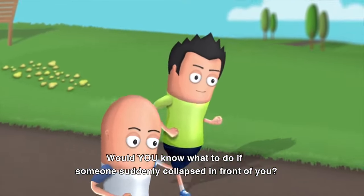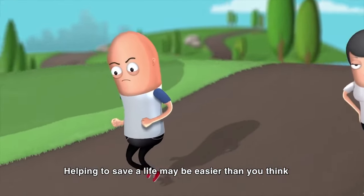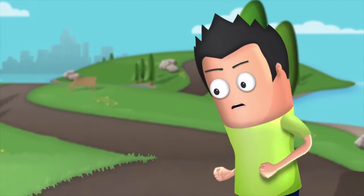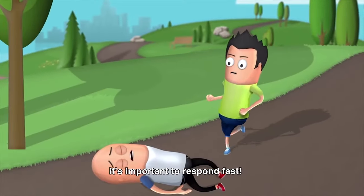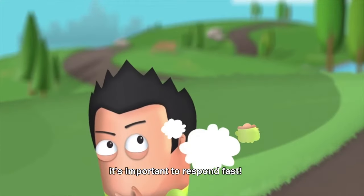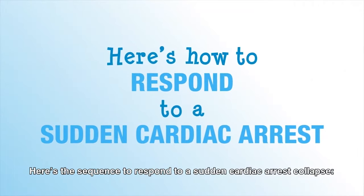Would you know what to do if someone suddenly collapsed in front of you? Helping to save a life may be easier than you think. If you see a teen or an adult suddenly collapse, it's important to respond fast. Running away and ignoring it is not an answer. Here's the sequence to respond to a sudden cardiac arrest collapse.